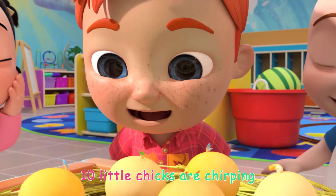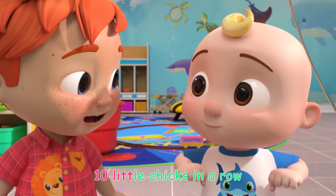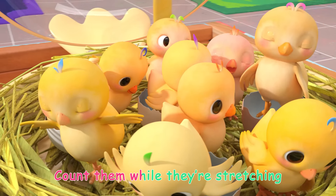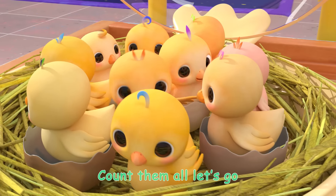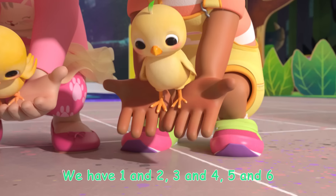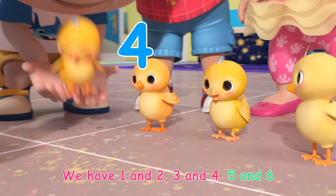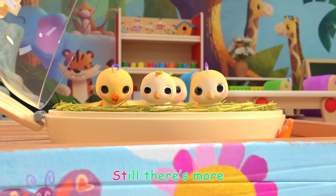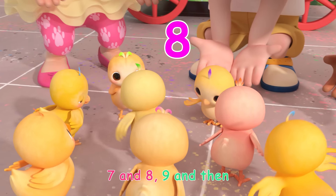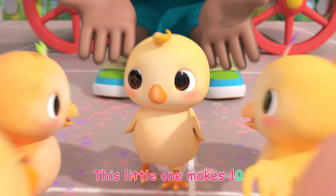Ten little eggs are chirping, ten little eggs in a row. Count them while they're stretching, count them all let's go. We have one and two, three and four, five and six, still there's more, seven and eight, nine and then — this little one makes ten.